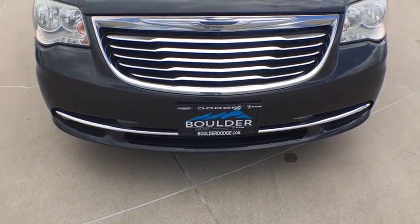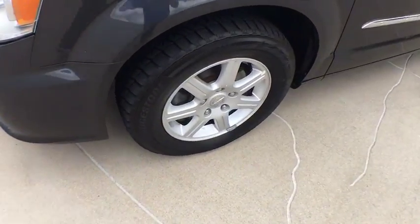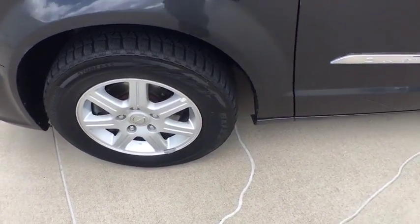Here are some of this vehicle's great options: traction control, anti-lock braking system, keyless entry, steering wheel audio controls, stability control, power liftgate, backup camera, and leather wrapped steering wheel.